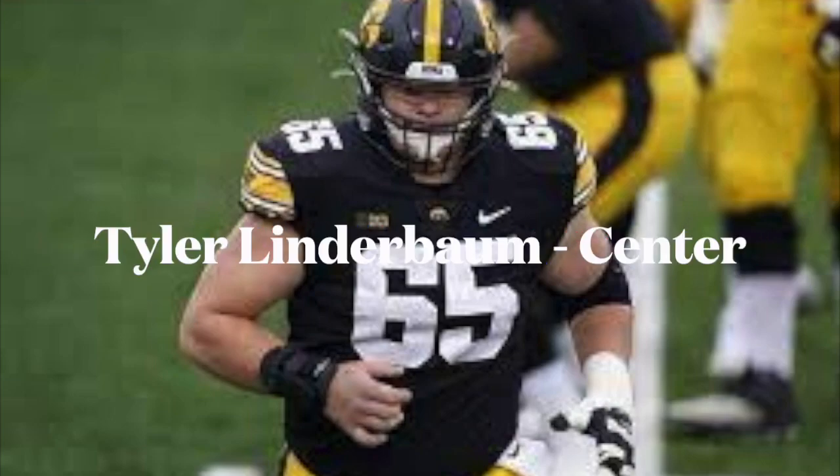We're going to check out Tyler Linderbaum, center out of Iowa, widely thought of as the best center prospect in the 2022 draft class. A lot of people have him going very high, some as high as the top 15. I watched two games, so this is very much a snapshot in terms of my perspective on him.